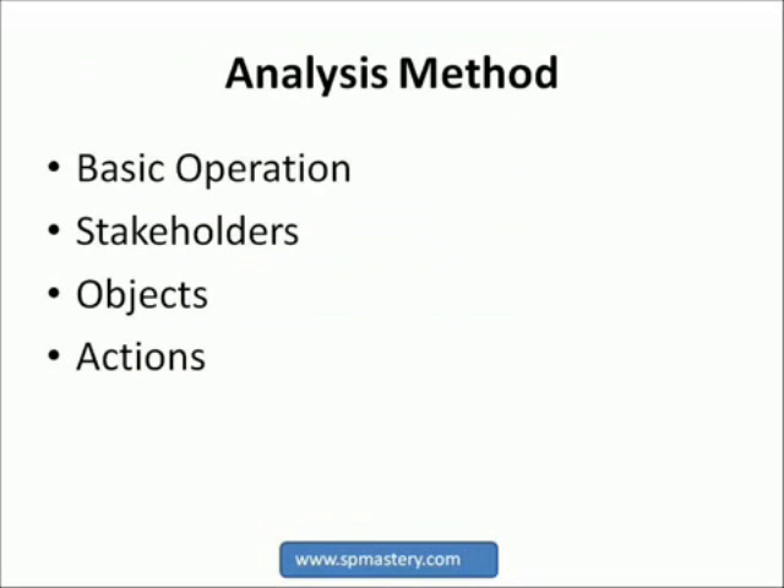Back to our analysis method. We will call the SharePoint solution we are designing the system. The steps in this method are: one, set out the basic operation of the system; two, identify the stakeholders; three, identify what objects are needed in the system; and four, record what actions the system needs to take. Once you have identified and recorded these elements of the system, you will be able to begin designing how the system will work. The four steps are not necessarily sequential — as you work through each step, you might need to go back and add or clarify information in a previous step.